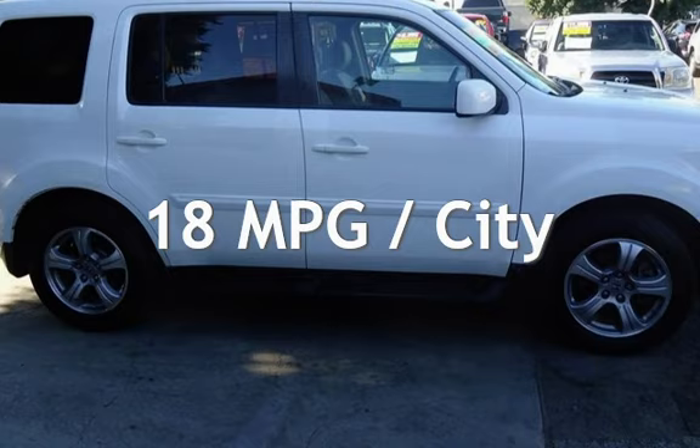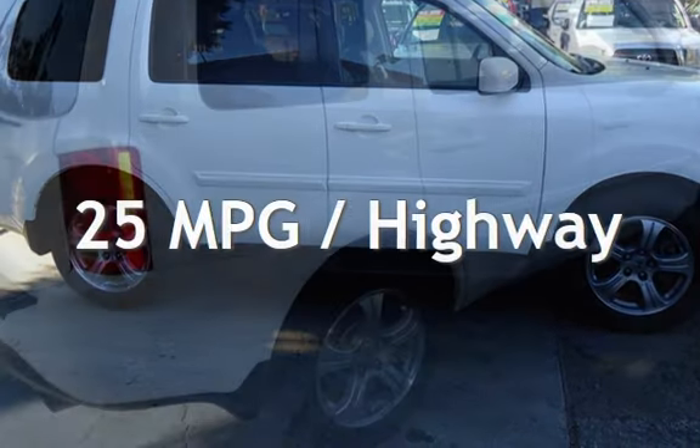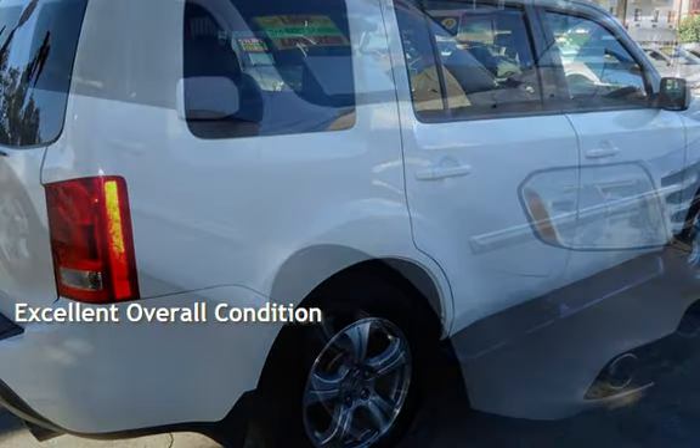Estimated fuel economy for this vehicle is 18 miles per gallon in the city, and 25 miles per gallon on the highway. This vehicle is in excellent overall condition.